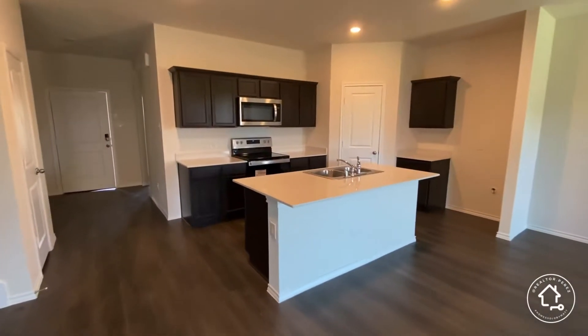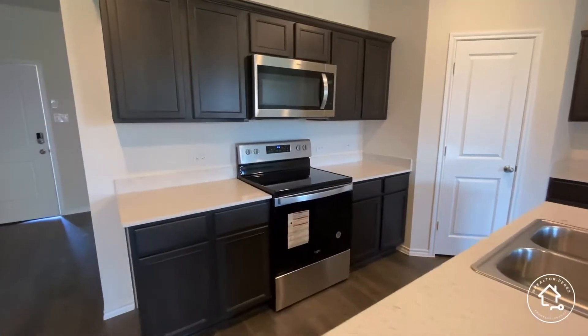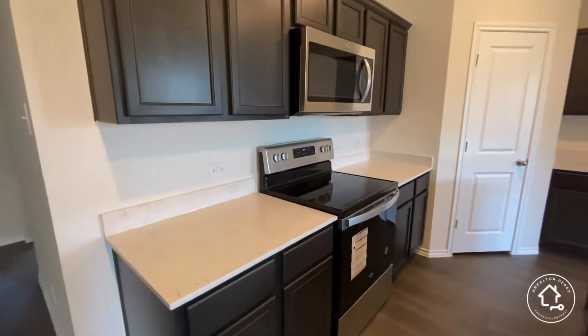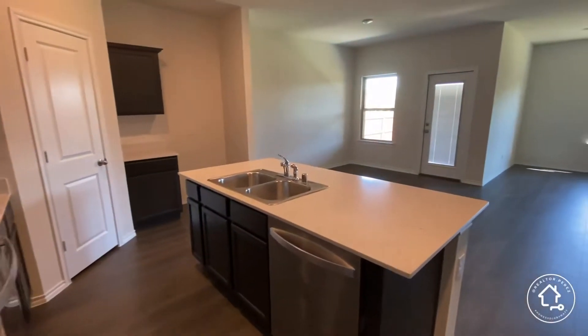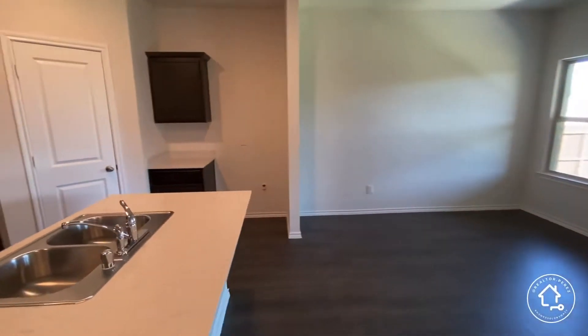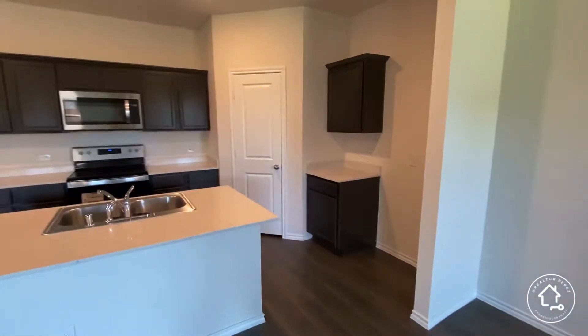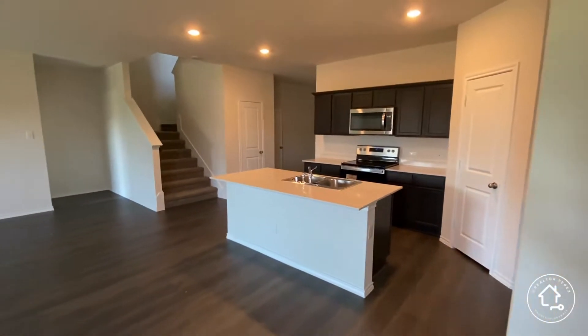White quartz countertops, electric appliances. This home was contracted for around $370,000 — a new home under $400,000 in North Texas.